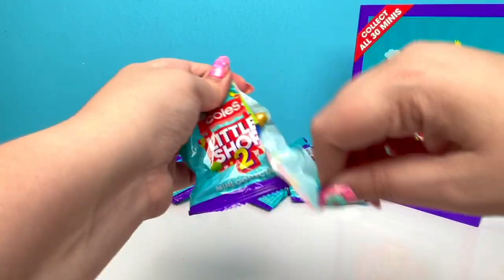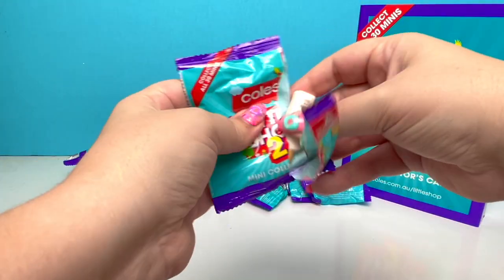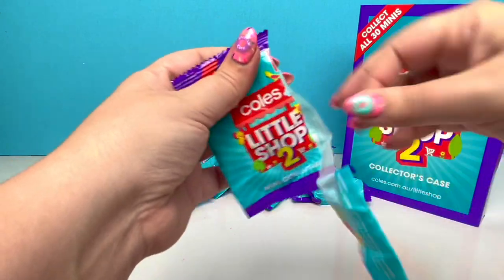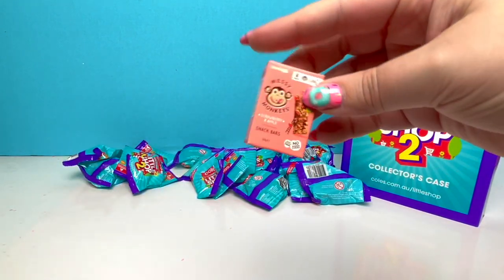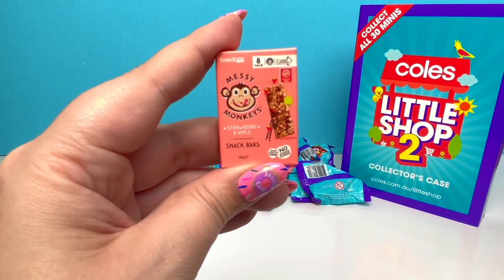I hope we can get everything! We have the Dynamo! We have another Olay! Another Finish! We did it — we got the little monkey snack! Messy Monkeys, strawberries and apples snack bars!